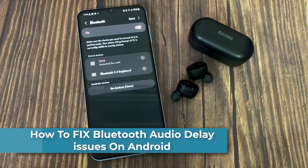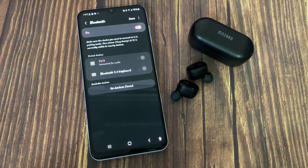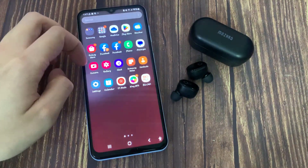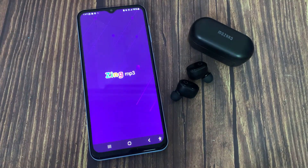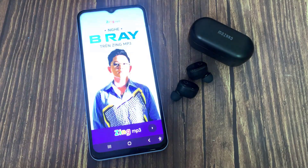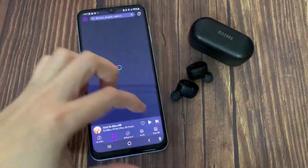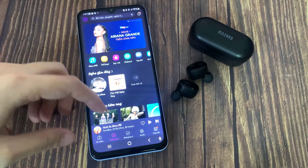Hi everyone. Recently some Android users keep reporting Bluetooth delay issues with wireless earbuds on Android devices. Because of this problem, Android users can't listen to music properly. These issues also make it impossible to use Bluetooth as usual to share files or use wireless headphones to listen to music. After analyzing the issues, we present the top 3 proven solutions that will solve the Bluetooth audio delay problem on Android devices.